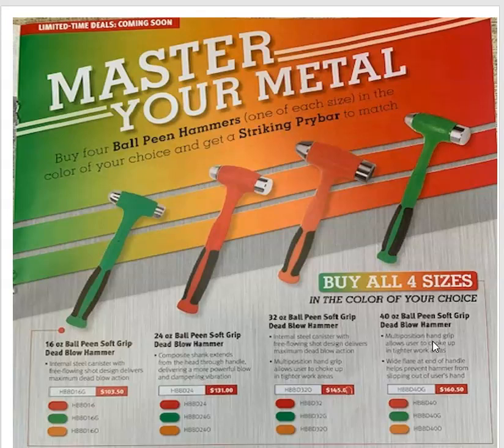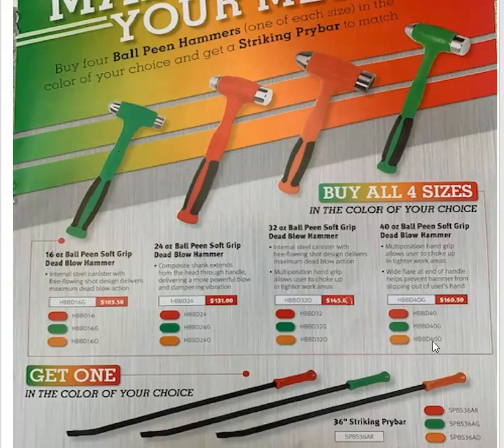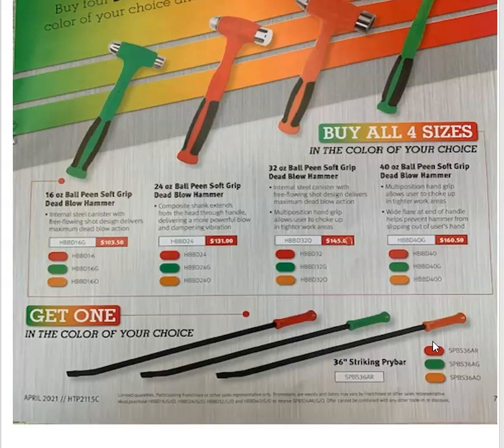Master your metal. Buy four ball-peen hammers — one of each size — in the color blue choice, and get a striking pry bar to match. So if you buy the 16-ounce, 24-ounce, 32-ounce, and 40-ounce hammers, you get one of these pry bars. And you want to keep everything color-coordinated.